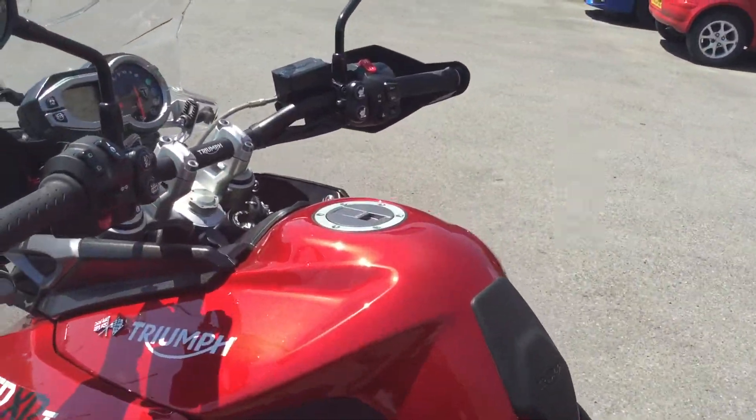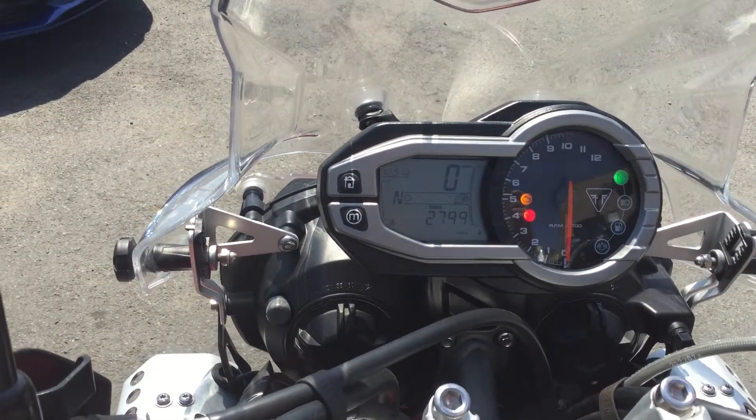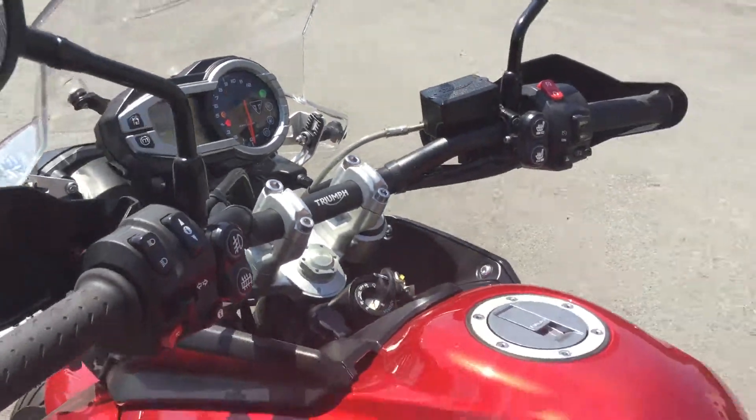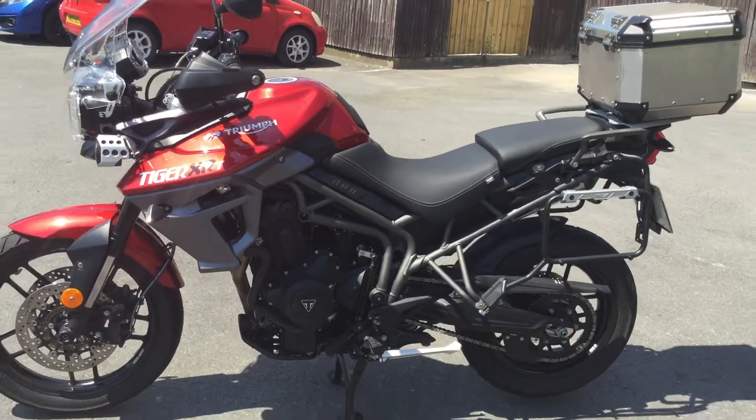I'm going to zoom in and show you the mileage here on the dash of the bike — 2,799 miles. A one-owner bike, registered in August 2016.